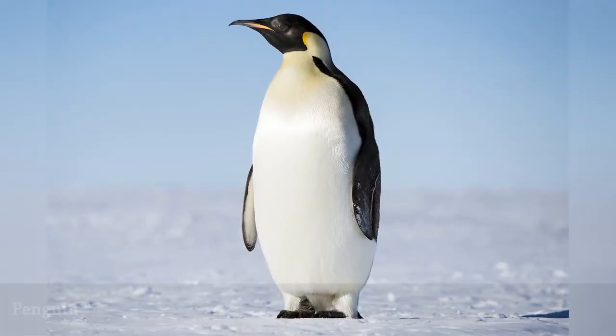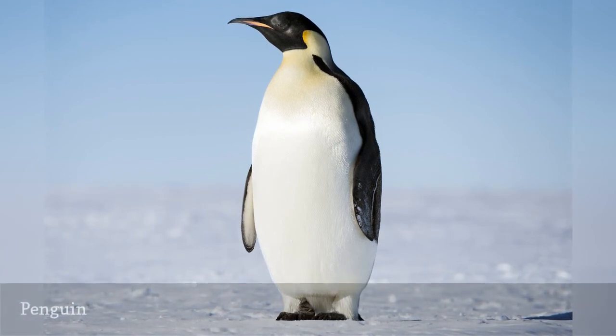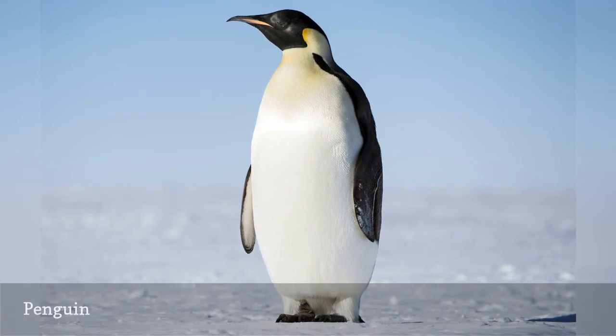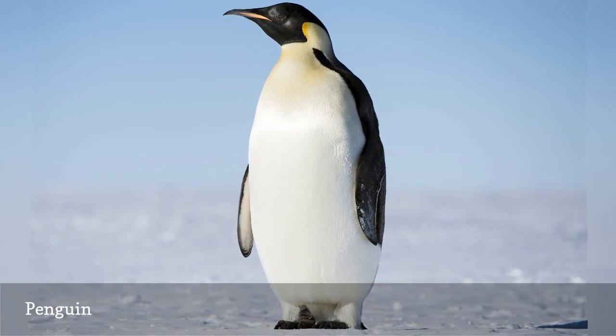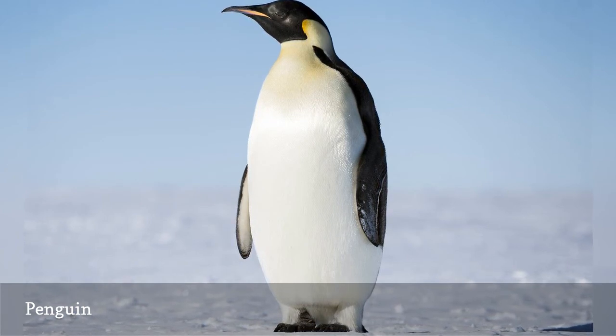Flightless birds of the southern oceans, penguins are specialized seabirds well-equipped for frigid waters with insulating plumage and fat. They are stunning swimmers and have specialized flippers rather than feathered wings. Despite their chilly reputation, however, several penguin species actually breed in tropical regions. The 18 penguin species vary greatly in size and range, though several types of penguins are physically similar. All penguins are in the Sphenicidae bird family.